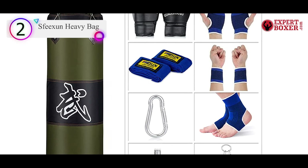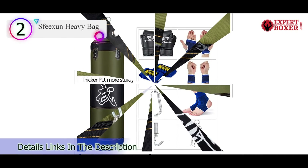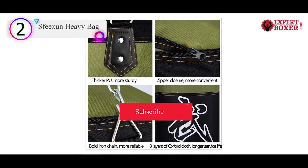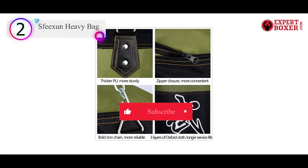The bag itself comes with a three-layer Oxford cloth construction and reinforcements. The set includes a pair of punching gloves, exercise accessories, and suspension chains, so you'll have everything you need to start your training right away.